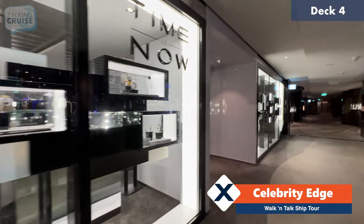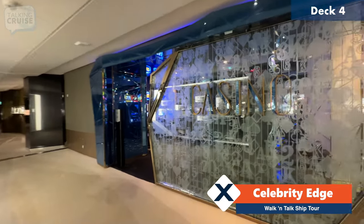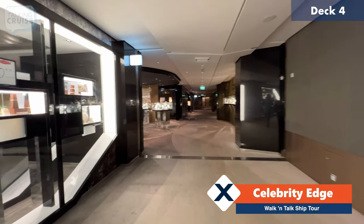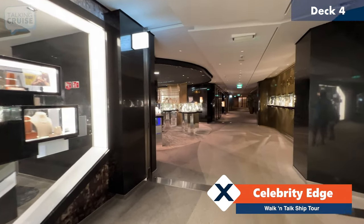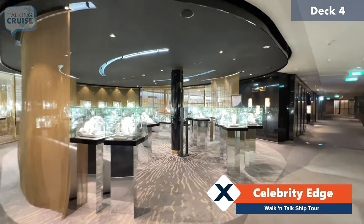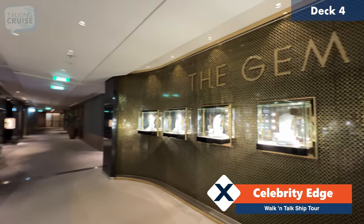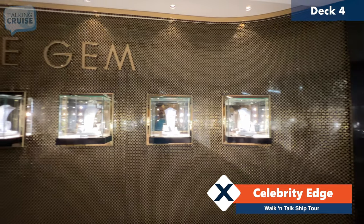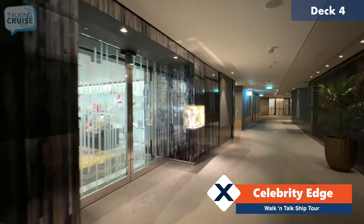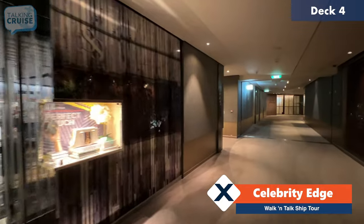This shop has beautiful timepieces, and on the other side is the casino. The casino is pretty open on board deck four — you can actually get into and out of it from several areas. Here are some more beautiful displays of jewelry and elegant display cases. If you're looking for a watch or handbag, they've got some really nice high-end stuff on board Celebrity ships.